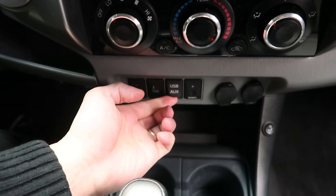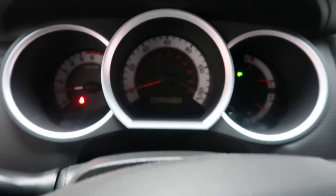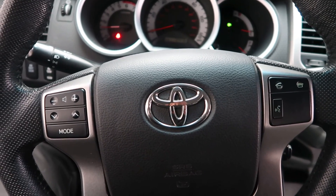Climate controls. Heated seats. USB and auxiliary. Automatic transmission. This Tacoma has 72,476 miles. If you'd like to view more photos of this 2012 Toyota Tacoma, visit us at FeldmanImports.com.